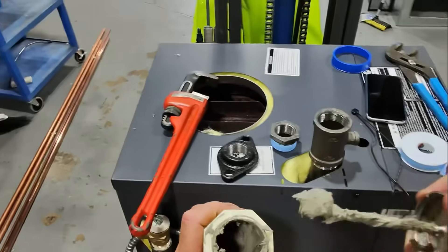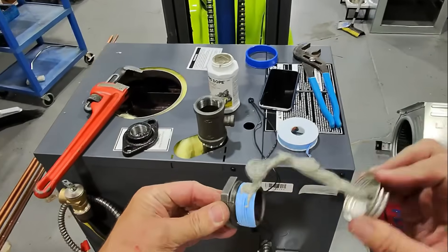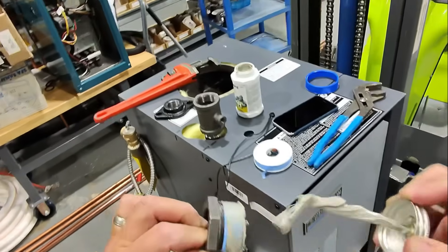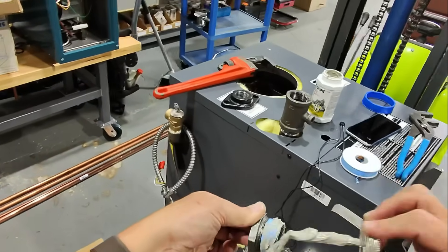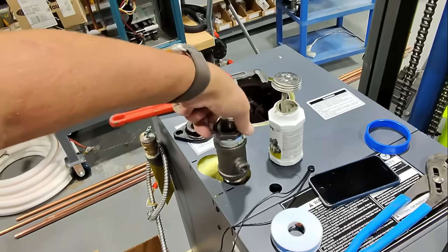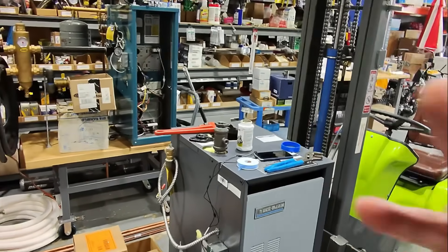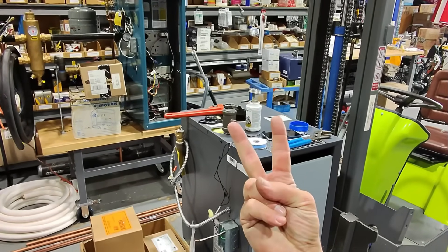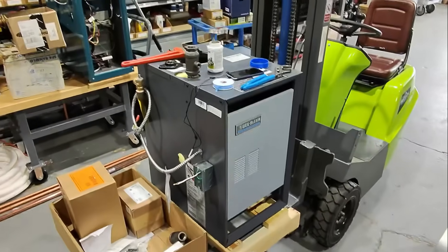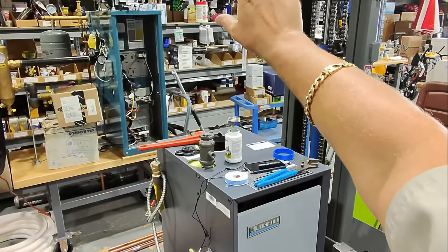Right on top of this inch-and-a-quarter by quarter-inch T, I'm putting on an inch-and-a-quarter by one-inch black reducing bushing. My existing system has one-inch supply leaving the boiler room and four loops coming back to two zone valves on the return. We're going to put our circs on the return right there and maintain one-inch leaving the boiler with a one-inch IPS vertical air separator.